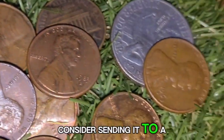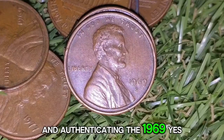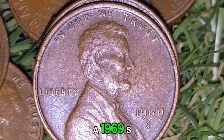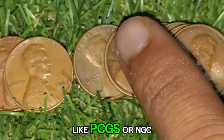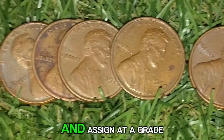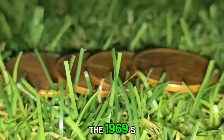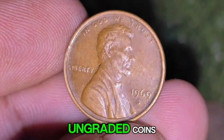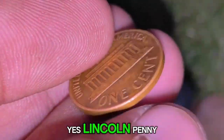If you suspect you have a Double Die, consider sending it to a professional grading service for authentication. If you believe you've found a 1969-S Double Die Obverse penny, have it authenticated and graded by a reputable service like PCGS or NGC. These services verify the coin's authenticity and assign a grade, significantly affecting its market value. Authenticated examples often sell for much higher prices than raw, ungraded coins.